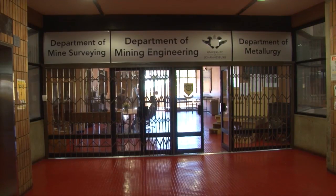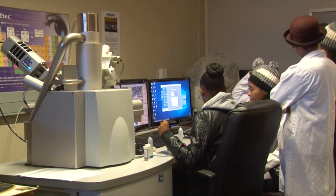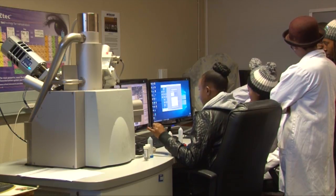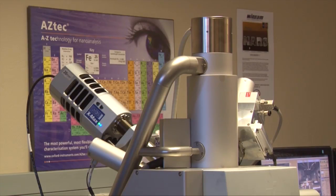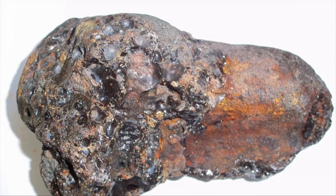The following insert will provide more insight into the field of extraction and physical metallurgy. Metallurgy is simply the study of metals. There are two approaches to studying metals. The first one is the study of metals by focusing on the extraction of metals from rocks, which we refer to as ore.